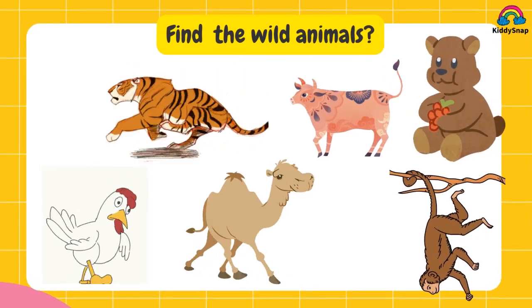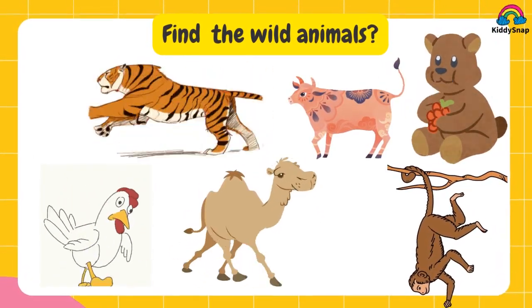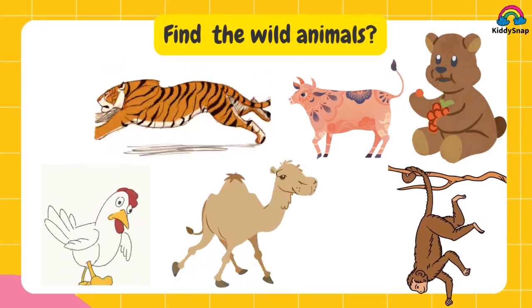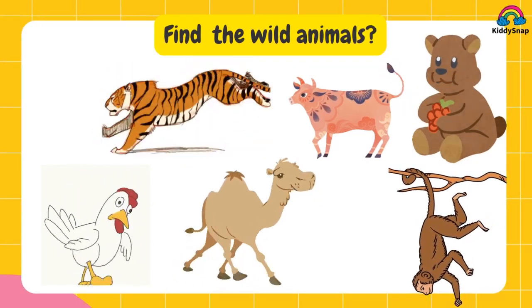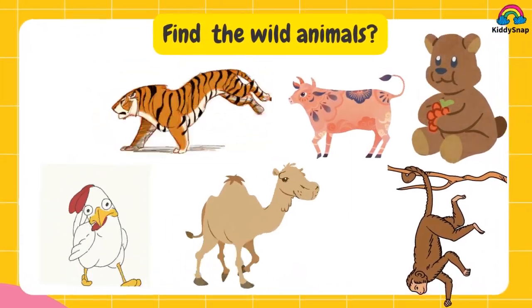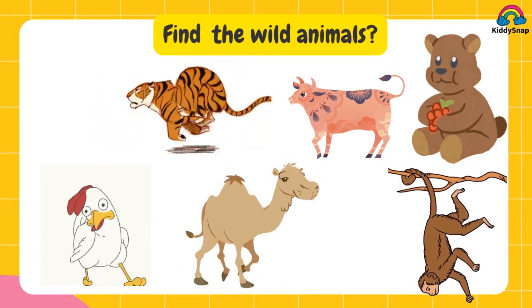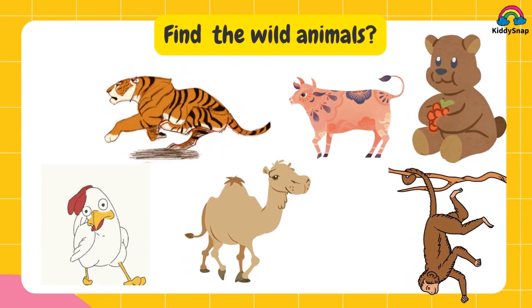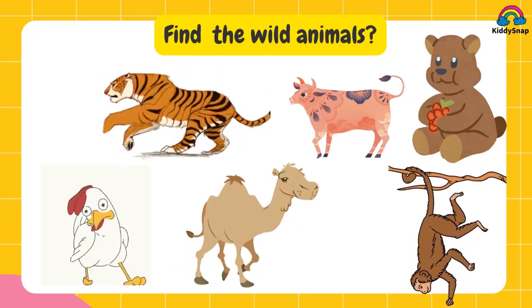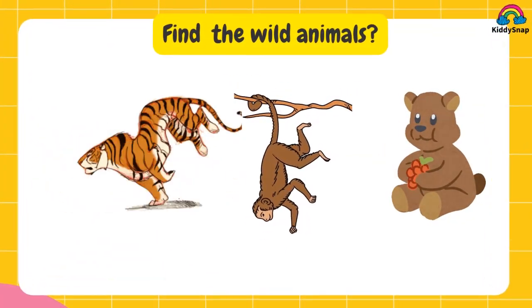Find the wild animals. You know what wild animals are? Then take the right answers. It's tiger, monkey and bear.